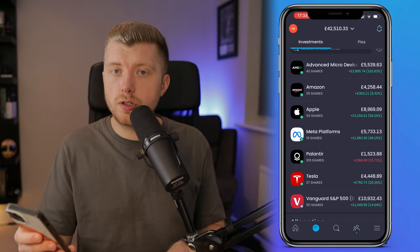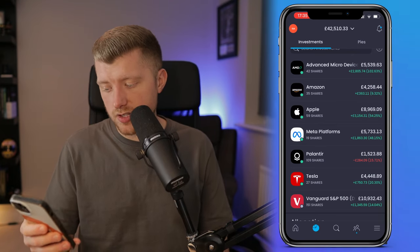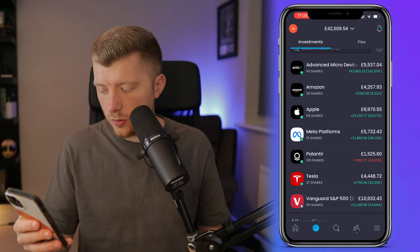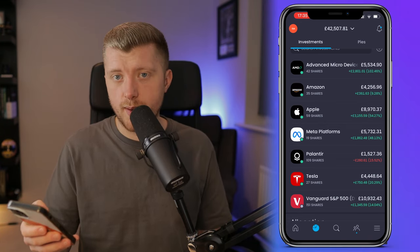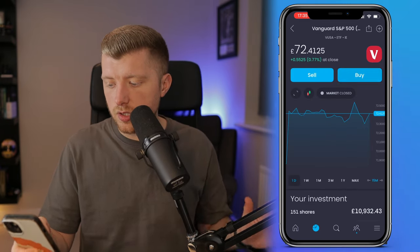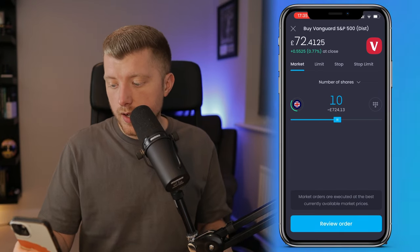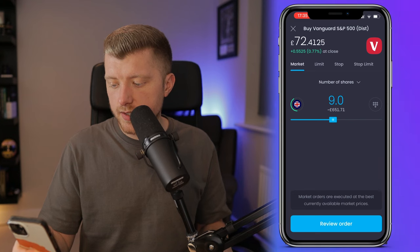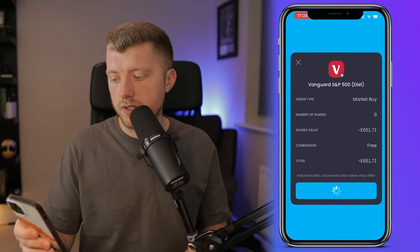Finally, we have 151 shares of the Vanguard VUSA S&P 500 ETF in my Trading 212 portfolio, with a total value of £10,932, for an equivalent rate of return of 14%, and we're up an unrealised profit of £1,345. I've already touched on what's going on in the S&P 500, so today I'm just going to make another simple investment, continuing to cost-average my way into the ETF. Today I'm going to add an additional nine units for £651.71 and send that buy order to the market.